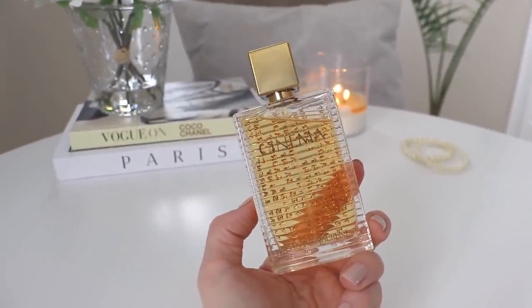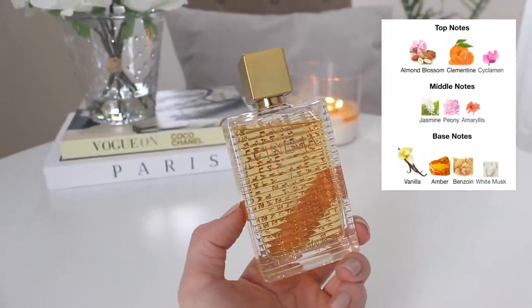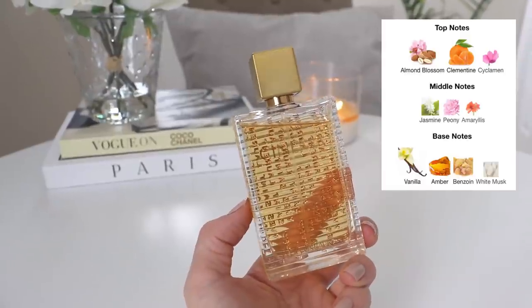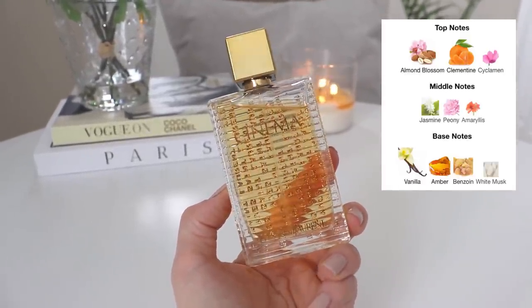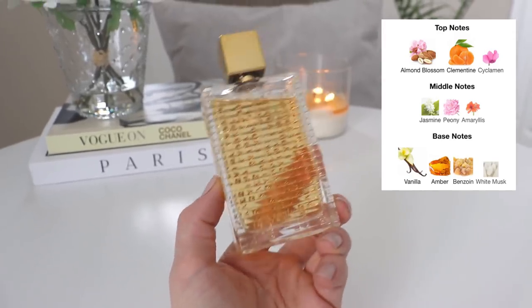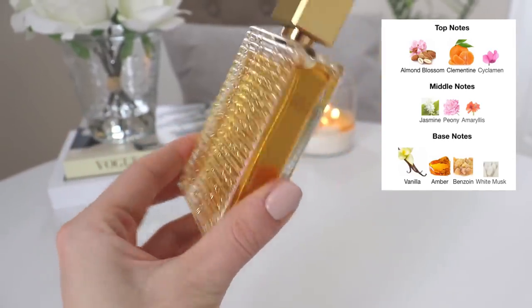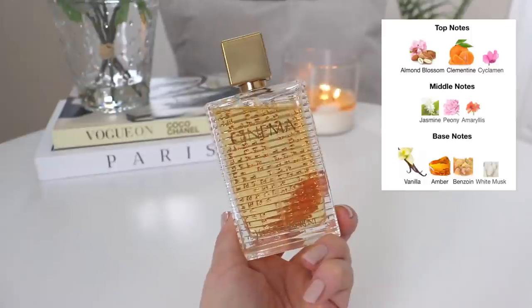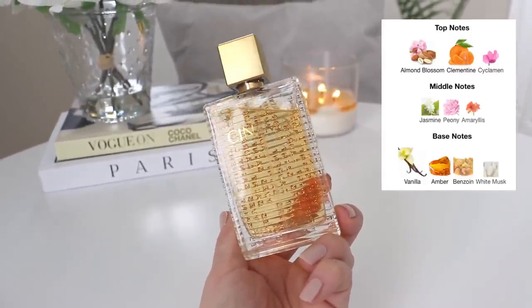This is essentially a very classy floral vanilla fragrance. In the top you have almond blossom, clementine, and cyclamen; in the mid you have jasmine, peony, and amaryllis; and in the base you have vanilla, amber, benzoin, and white musk. The bottle is absolutely stunning — such a beautiful, classy bottle.